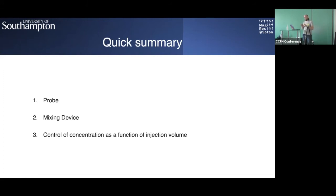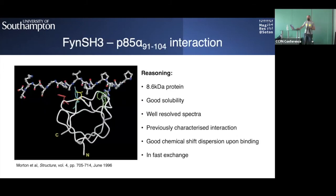For protein work, we use Fyn SH3 and the p85-alpha binding motif, a 13 amino acid peptide. Fyn SH3 is extensively studied, small, gives a nice spectrum, is very soluble, and the interaction has been previously characterized. We can follow binding as chemical shift perturbation occurring in fast exchange — it's a nice model system to start with.